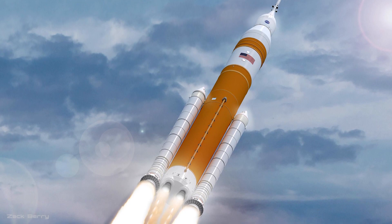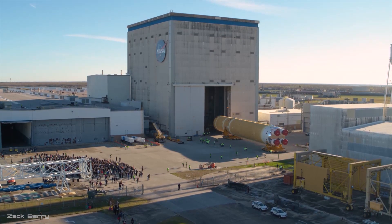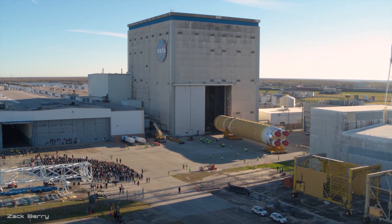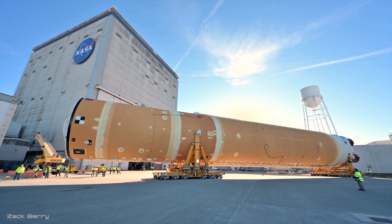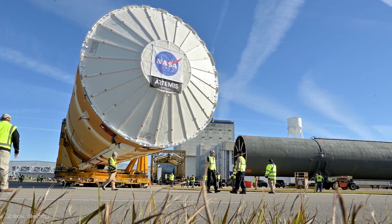Once complete, the SLS will be one of the most powerful rockets ever built, creating over 3,900 metric tons of thrust. But if you look online, you'll probably find a good amount of criticism for this new rocket. In this video, we will look at why this rocket was first created, the current state of the program, and what the future might look like, and hopefully by the end we'll see if the criticisms hold any water.